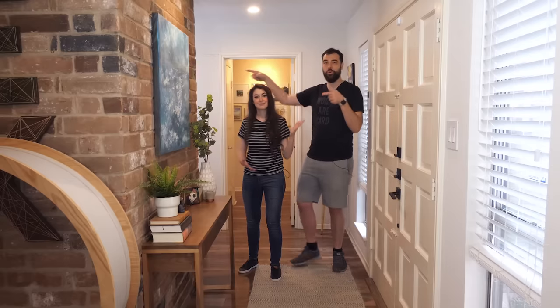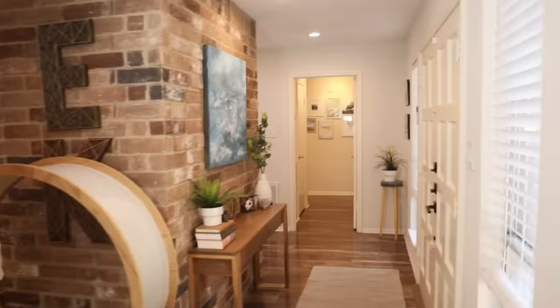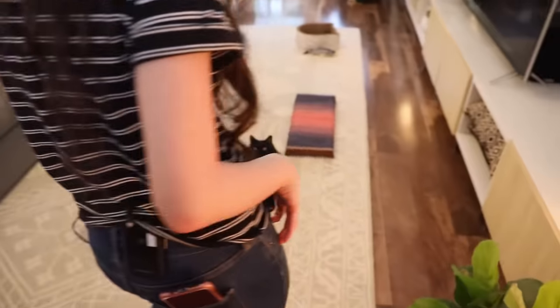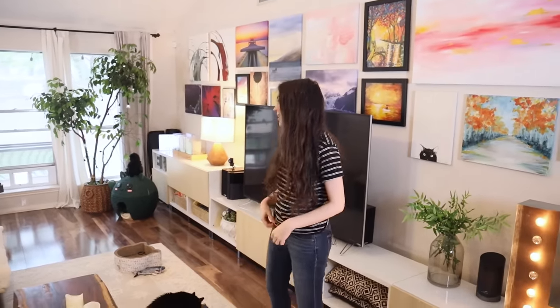Come on over here towards the main living room and we'll show you the main space which sold us on this house. This is our living room — probably the room that made us buy the house because look how tall the ceilings are. This is harder to find in the age of house we were looking at, and this is an older house.